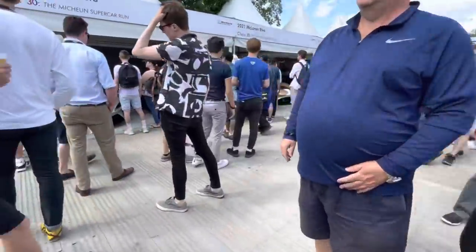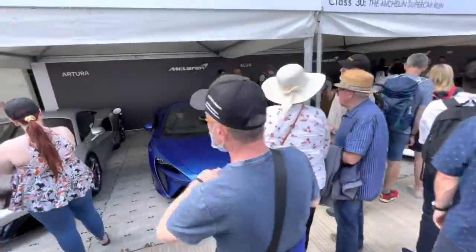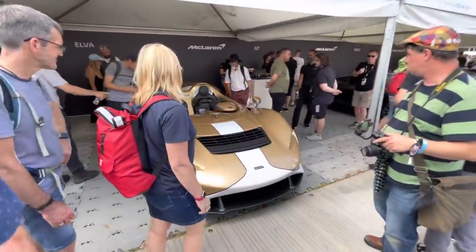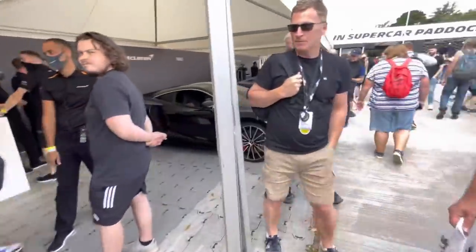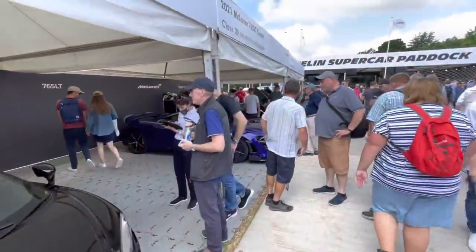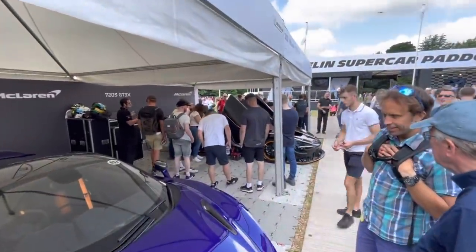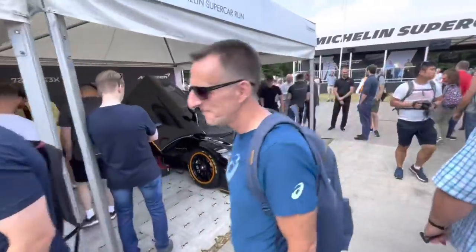Over here, the new McLaren Artura — not a fan. And the Elva as well, in gold of course, another one of these hypercars without a windscreen. A few more McLarens along here: the GT 765LT and then the 720S GT3X race car. That thing looks nuts.